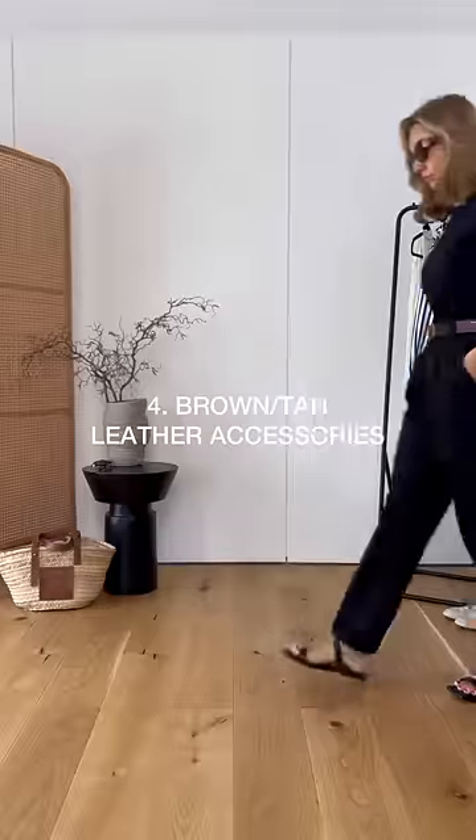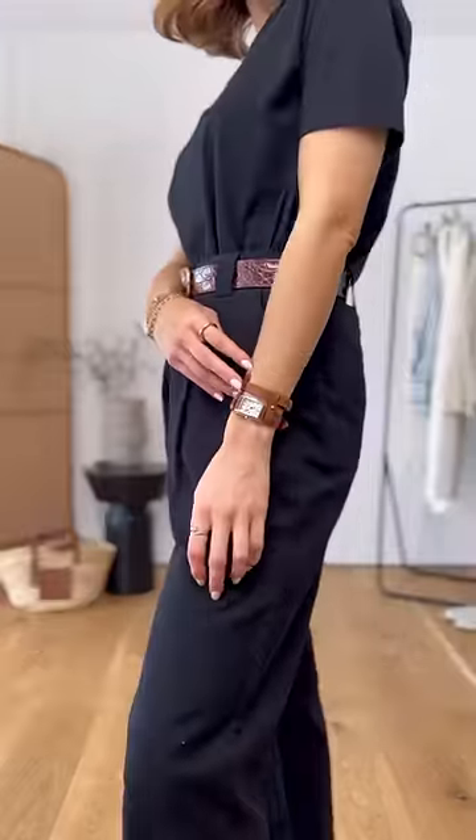In terms of accessories, things like brown and tan leather always elevate the outfit. Think watches, belts, bags and shoes.